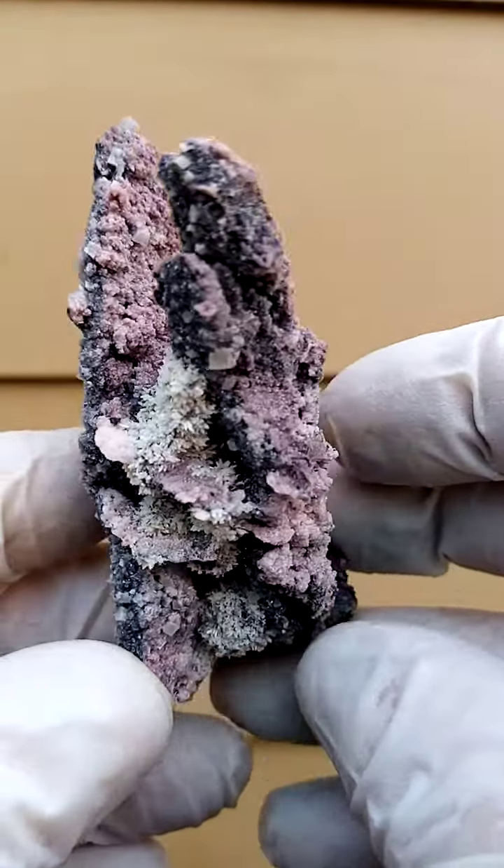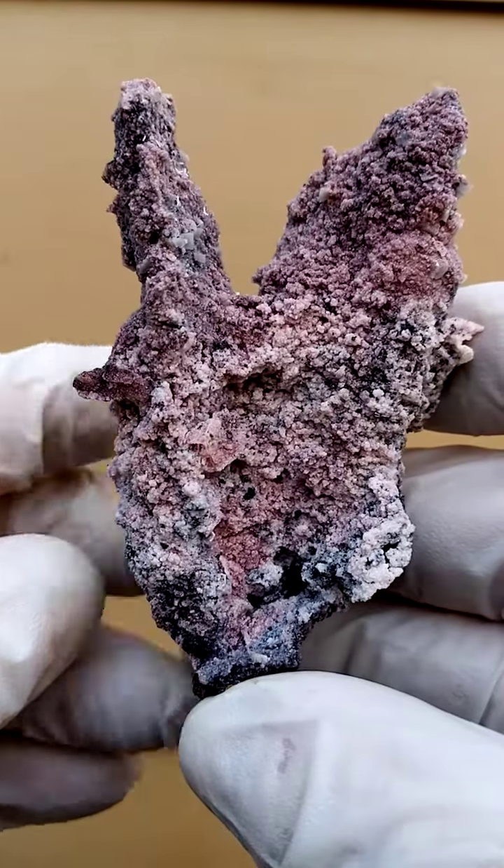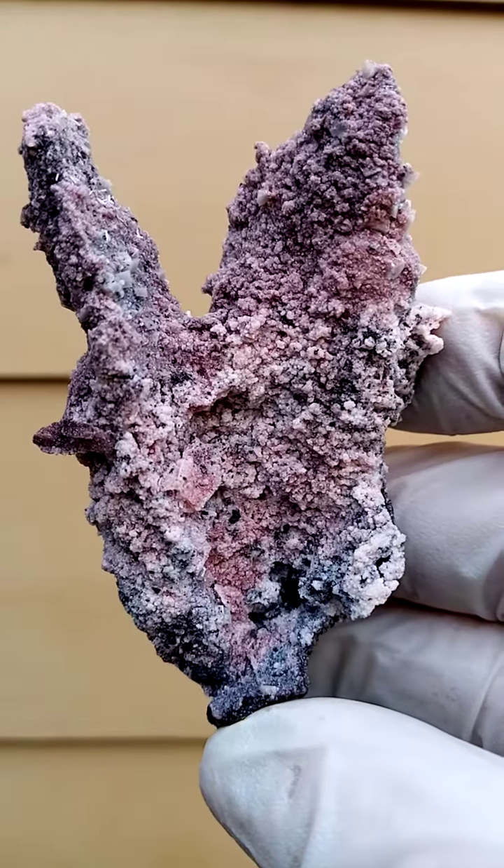Tsumeb Mine, Namibia — pre-1982, or came wrapped in newspaper from 1982, from the Tsumeb Mine, Namibia.